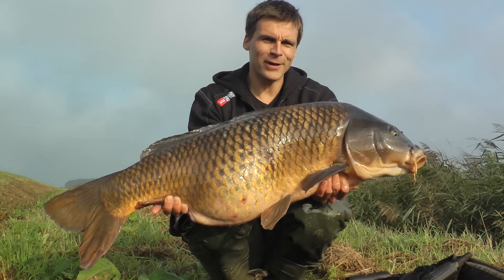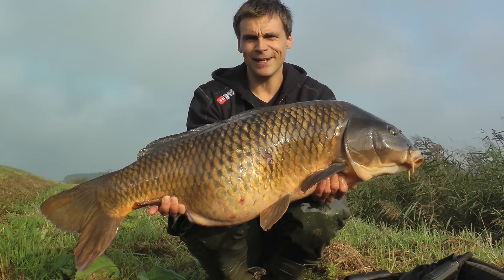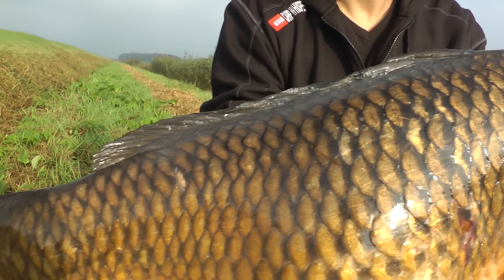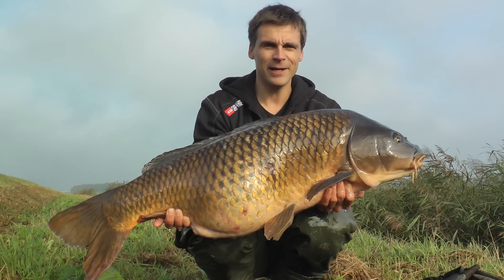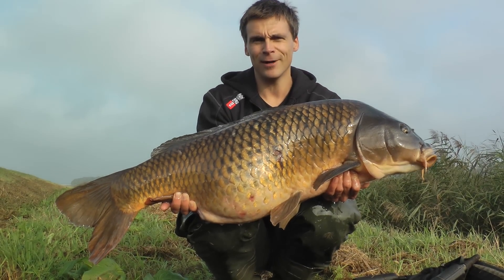Just caught a beautiful old canal carp, with clear marks from the hard canal life visible on the fish. But nonetheless, a wonderful catch — this is what I do it for. A very wide fish too, high thirties. Well, you can go home satisfied with this one, I'd say.